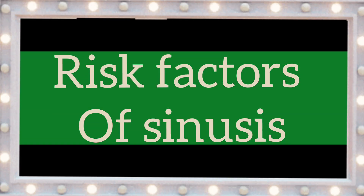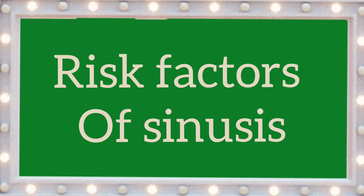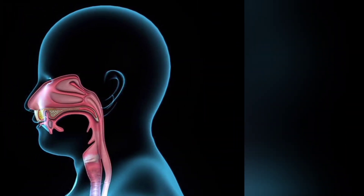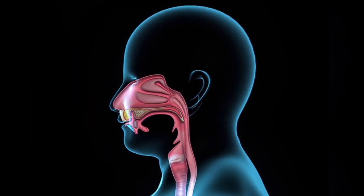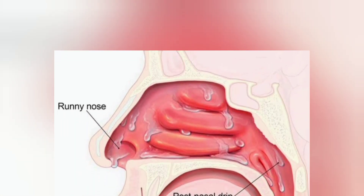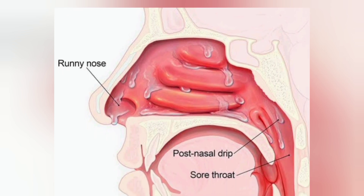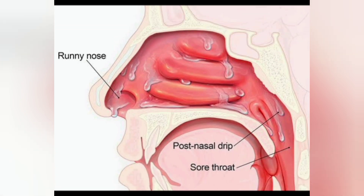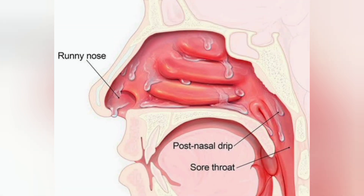Risk factors related to sinusitis include: having a previous respiratory tract infection such as a cold; nasal polyps, which are small benign growths in the nasal passage that can lead to obstruction and inflammation; seasonal allergies; sensitivity to substances such as dust, pollen and animal hair; and having a weakened immune system due to medication or a health condition.